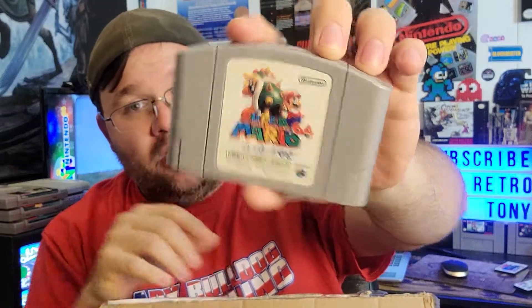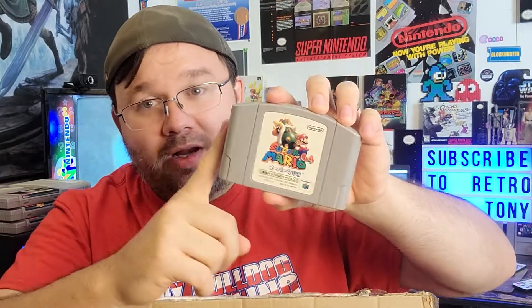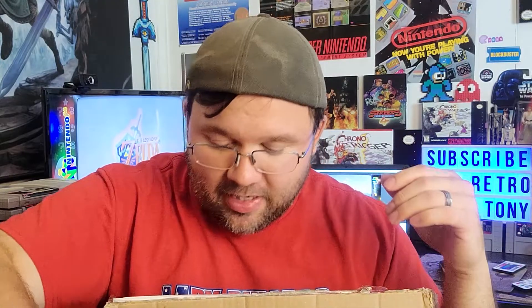Super Mario 64 — now there's two versions. One has rumble pack compatibility, I think it's this one. So we'll put that one off to the side. I do have this one already. And then the Winter Olympics game, whatever it is — so that's going in my doubles pile.